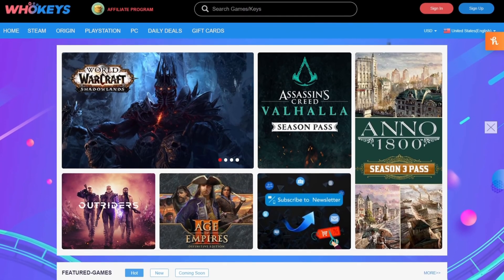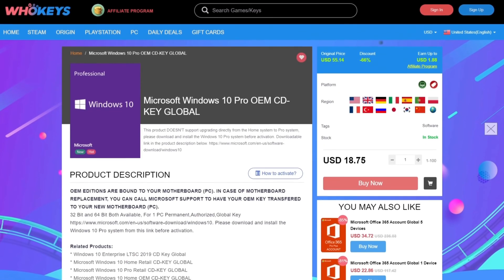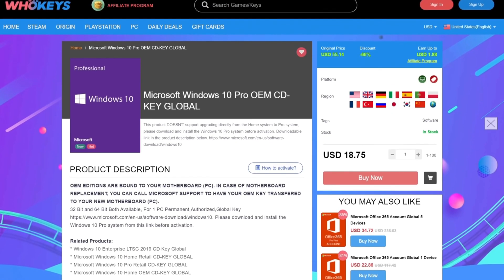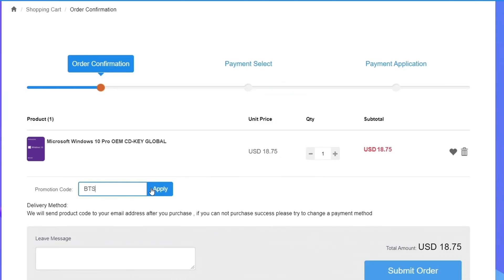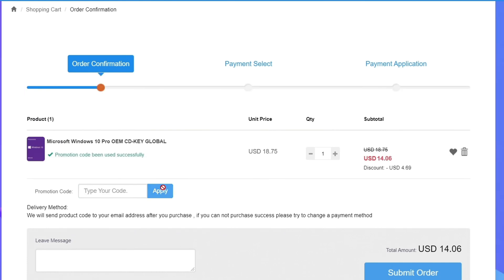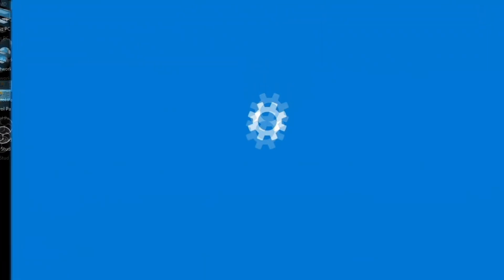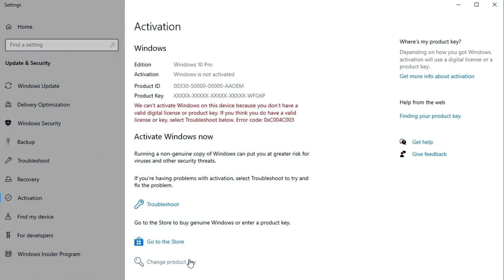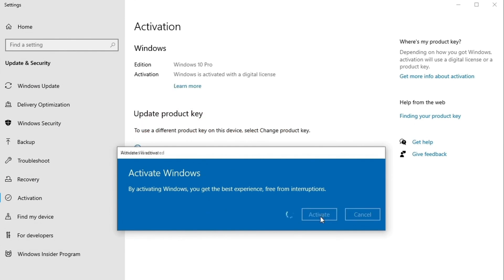Before that, let me take a second to thank today's video sponsor, WhoKeys! WhoKeys is where you can buy keys like this one for Windows 10 Pro. Get yourself a license with that link down in the description, click buy now and enter the code BTS25 for 25% off. Then you just submit your order, and once you're through with your payment and you receive your key, go to your computer, click on the Windows button, type in activate, and update or change your product key. It's that simple!